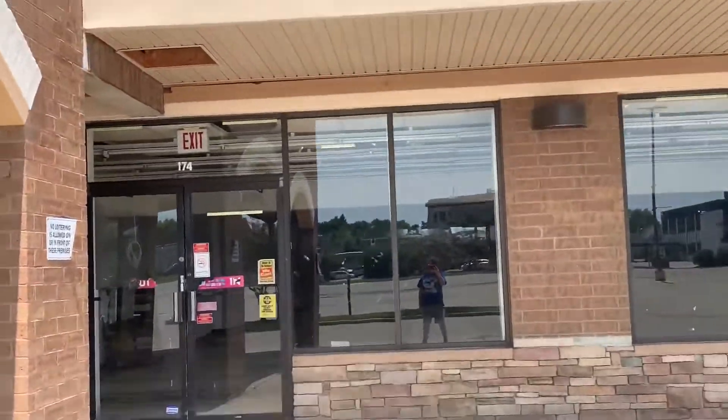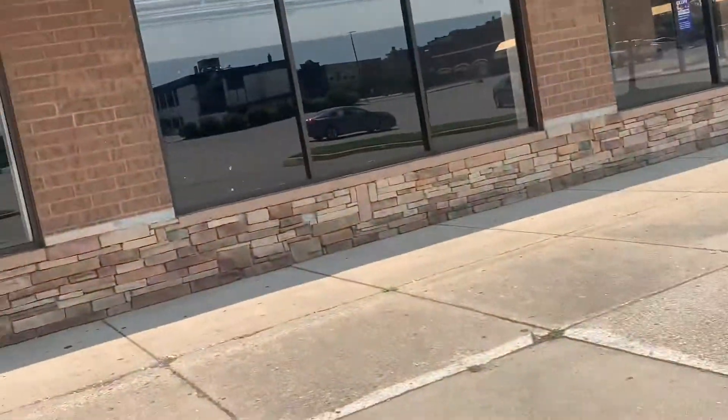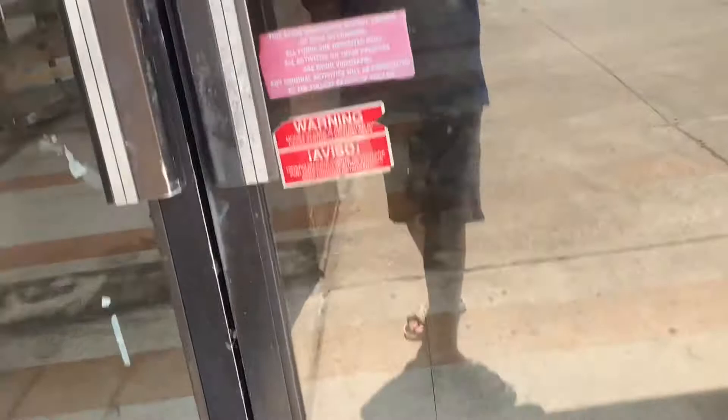I am at this abandoned Family Dollar in Xenia Town Square, next to this abandoned, I think, Kroger. Family Dollar moved down there. And as you can see, that's crumbling up outside — you can see the Family Dollar out.